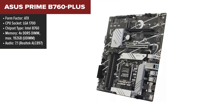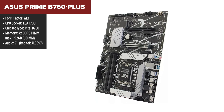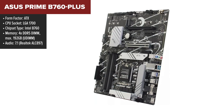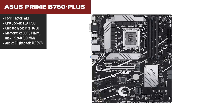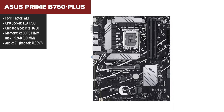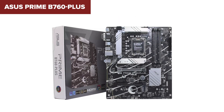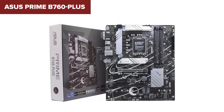The ASUS Prime B760 Plus motherboard is a powerhouse that caters to both gamers and professional builders. It is engineered to leverage the potential of Intel's 12th through 14th Gen processors, supporting up to DDR5-7200MHz memory, which is a boon for anyone looking to push their system's performance. Notably, the motherboard can house up to 192GB of RAM across its four DIMM slots, making it a future-proof investment for high-end computing tasks.